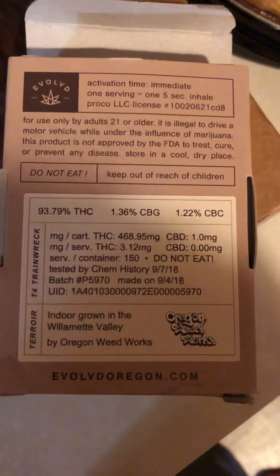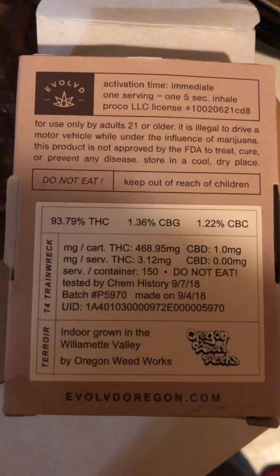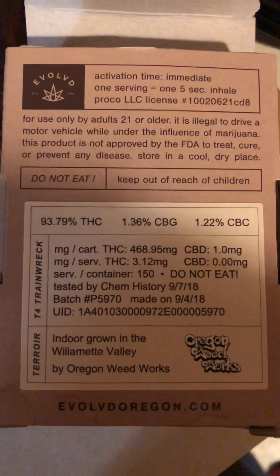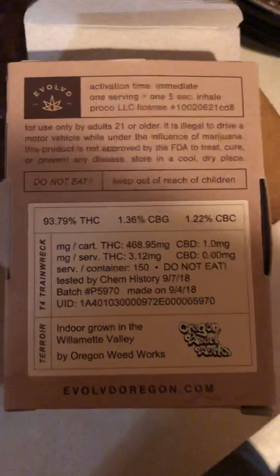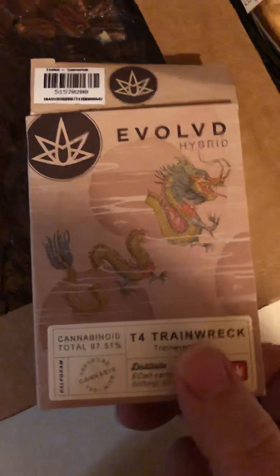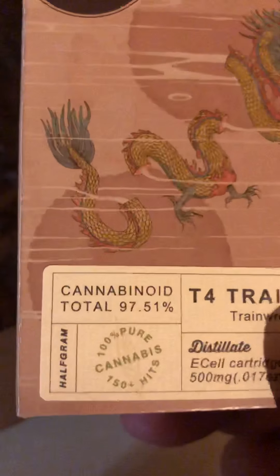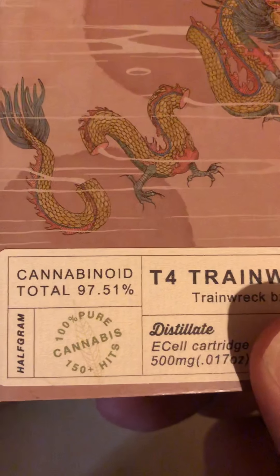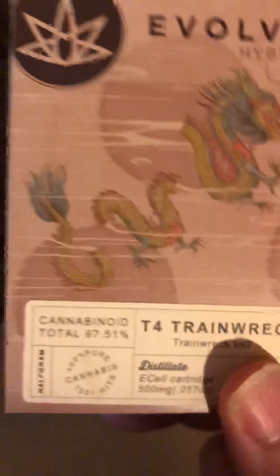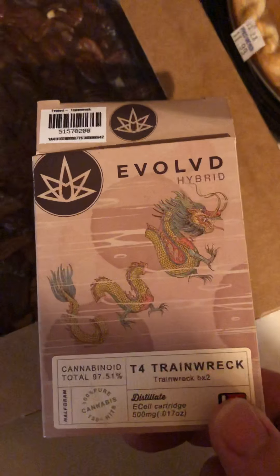Good evening everybody. It is Saturday night. I just got back from the dispensary and the grocery store, and I got this evolved T4 Trainwreck with a total cannabinoid content of 97.51 percent, which is a new high. I always love a new high.